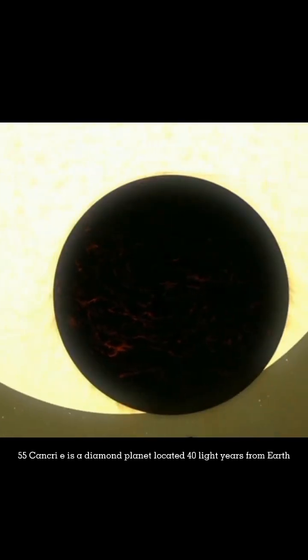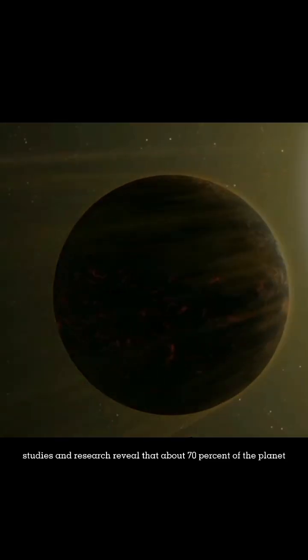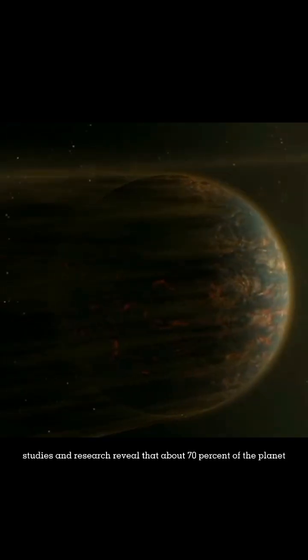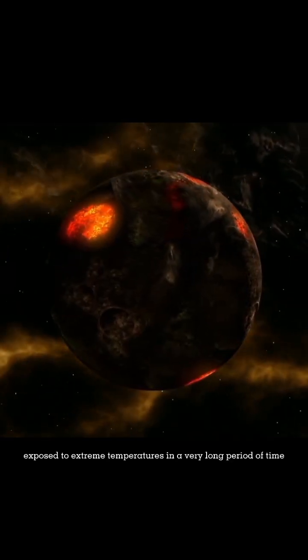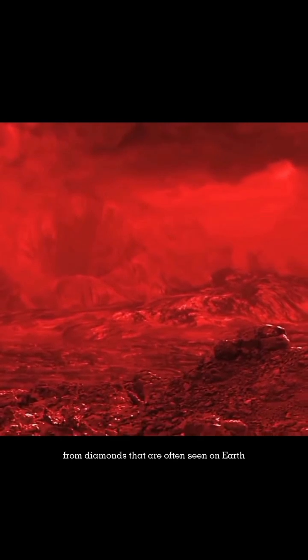55 Cancri E is a diamond planet located 40 light-years from Earth. Studies and research reveal that about 70% of the planet is intact diamonds, formed due to carbon elements exposed to extreme temperatures over a very long period of time. Although mostly composed of diamonds, the appearance of 55 Cancri E is clearly very different from diamonds that are often seen on Earth.